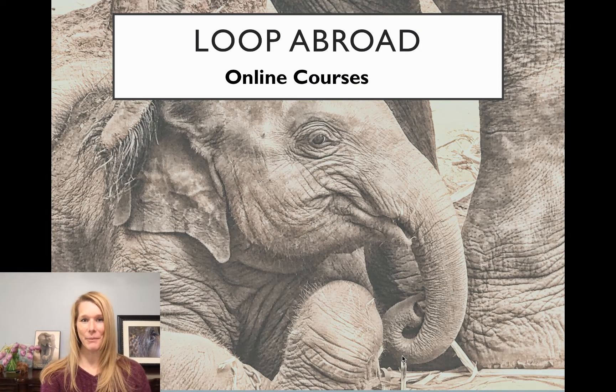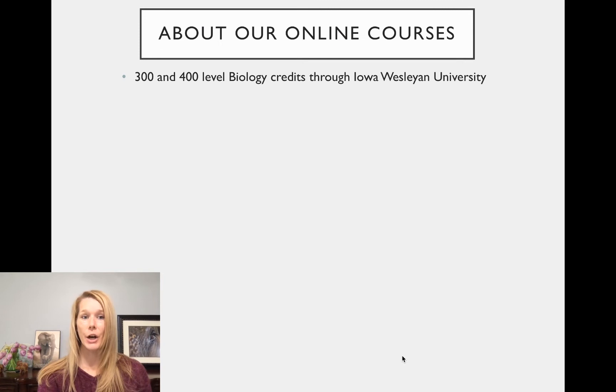Hi guys, it's Dr. Erica from Loop Abroad and I'm really excited to share our online courses that we're going to be offering with you this summer. We are offering four 300 or 400 level biology courses that have credits that run through one of our schools of record, which is Iowa Wesleyan University.